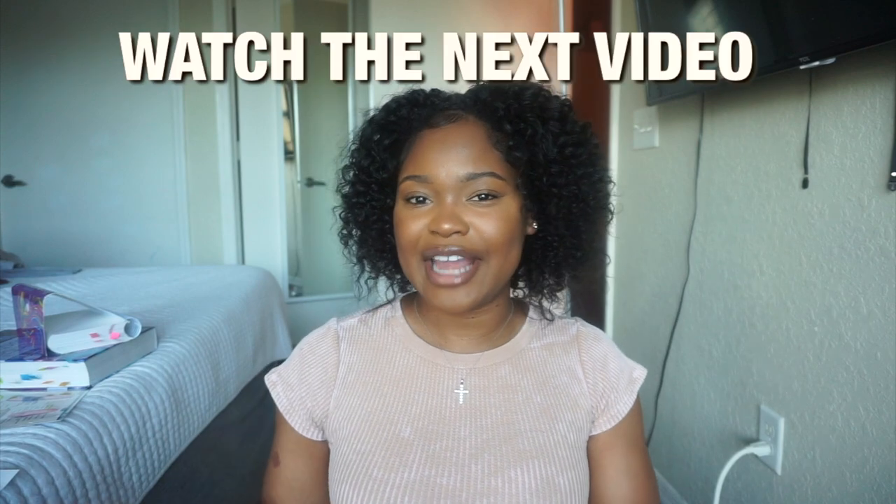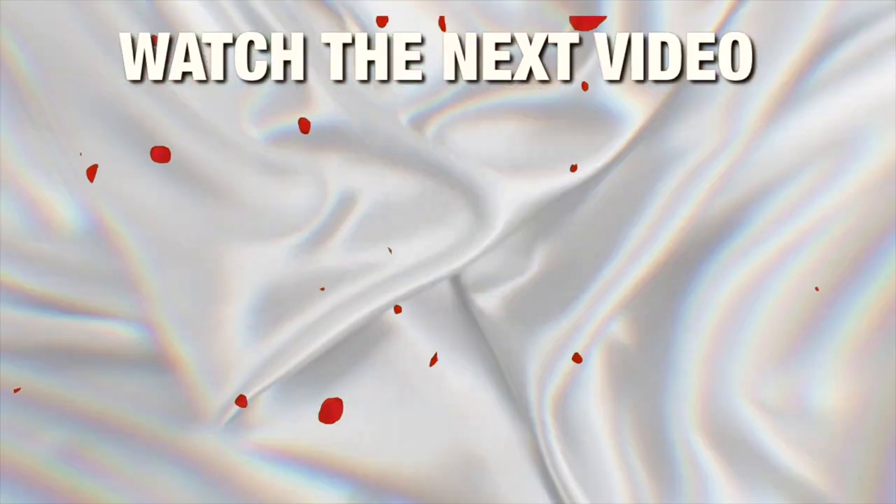Those are my five tips on how to prepare for the dental assisting program. If you have any specific questions, please list them below — I would like to do a Q&A video. I hope this video inspires and helps someone, and make sure you check out my next video!